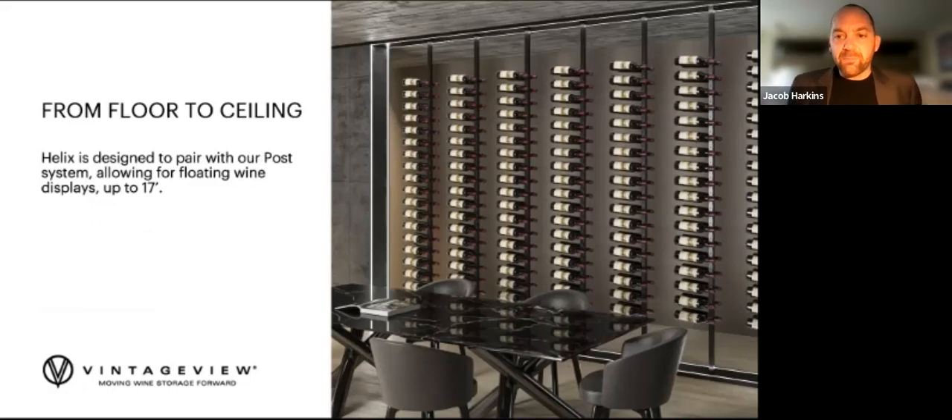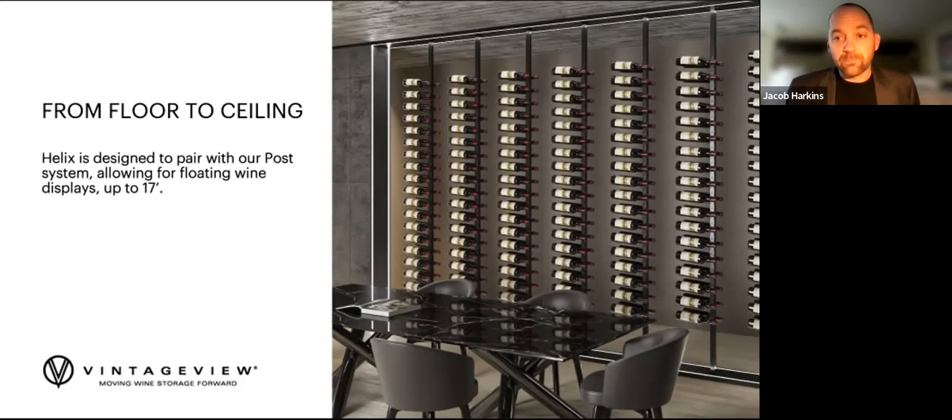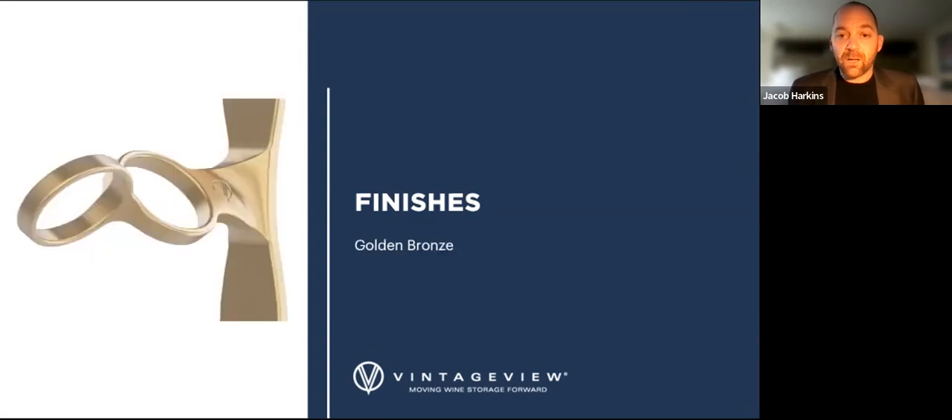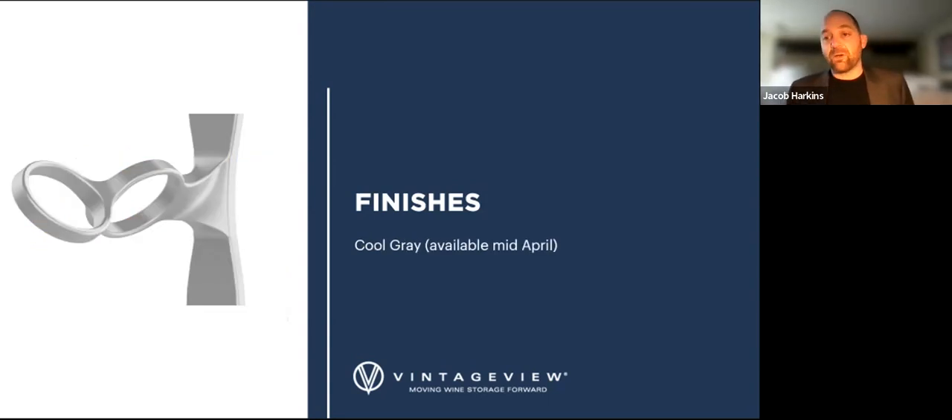It also comes with its companion post system for against-the-glass floating displays up to 17 feet tall, with all the add-ons you've come to know from our floor-to-ceiling systems. For finishes, you'll recognize a few: matte black, which is universal across all Vintage U product lines; our rising star golden bronze, also available across all product lines so you can mix and match the Vino Series, the Evolution products, Helix, and more; and our new cool gray, which you will soon see across all Vintage U lines — the idea being that you should be able to match colors seamlessly from Helix to all other Vintage U products.